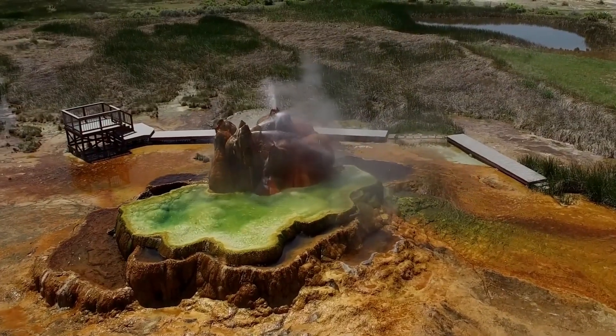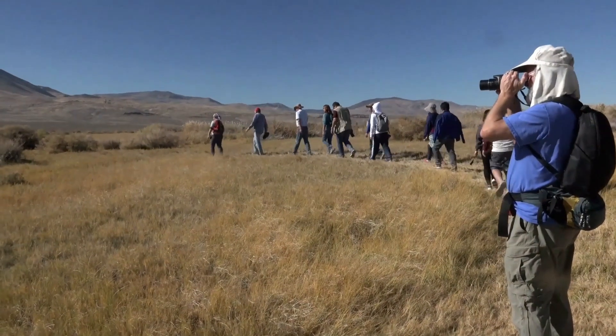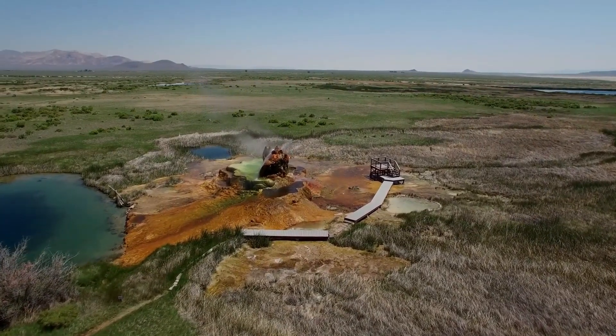With its vibrant colors, unique formation, and mysterious origins, Fly Geyser attracts curious visitors from all over the world. Fly Geyser wasn't created entirely by nature — it's a blend of human intervention and natural processes.